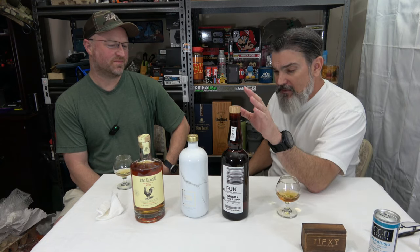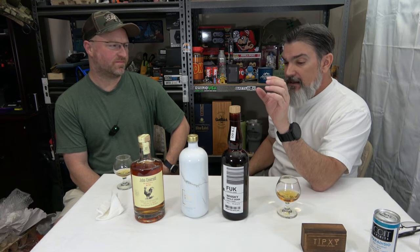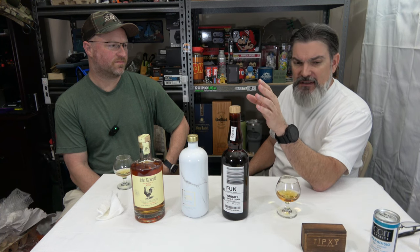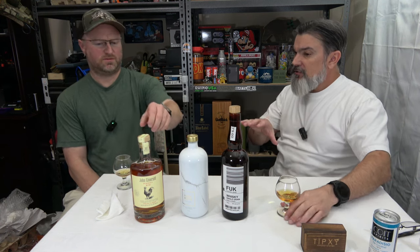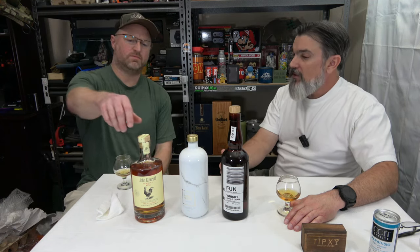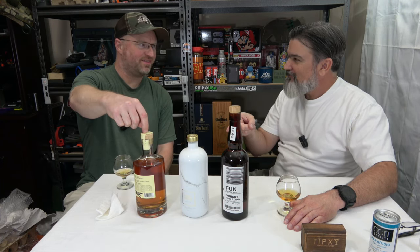All the selections they choose to send in the subscription boxes have to have at least a four out of five rating. They won't send you something that's poorly rated, which makes me wonder now — who rated this rum four out of five?